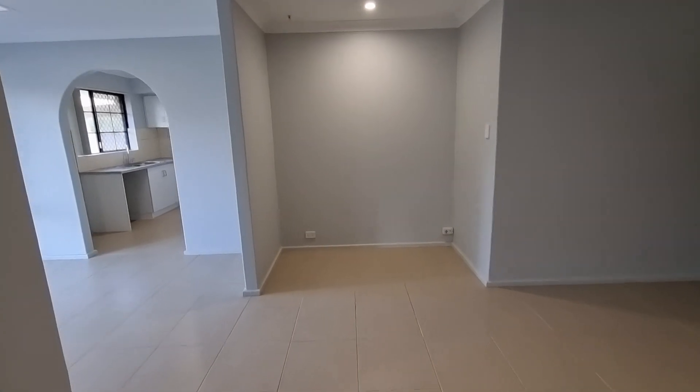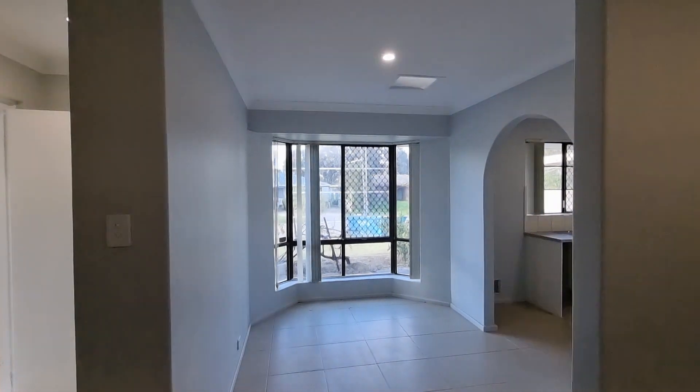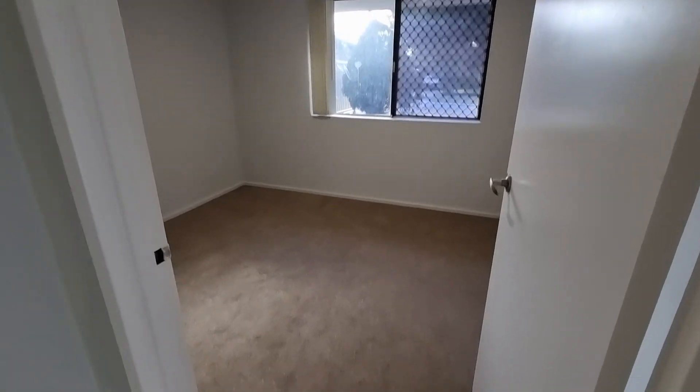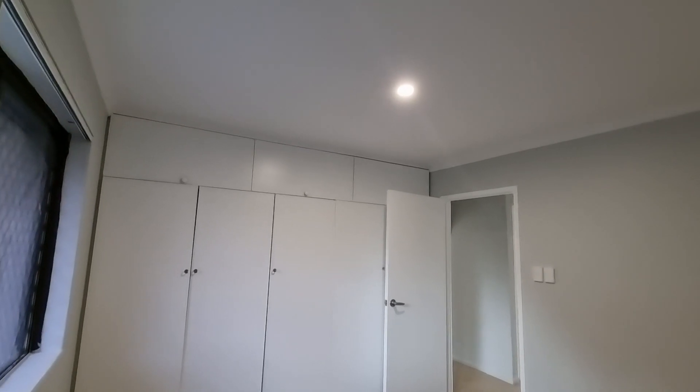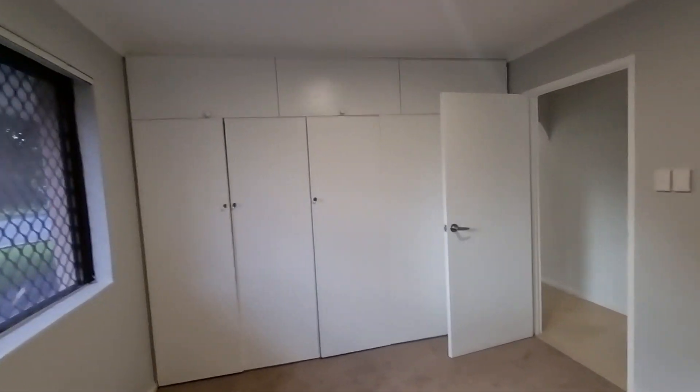We have a TV recess and a separate dining area. Panning to the right is where all the bedrooms are. Carpet is brand new, painting is in fantastic condition. This room is just over three meters by three and a half meters, and this bedroom has built-in wardrobes.